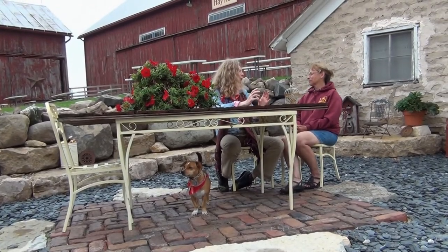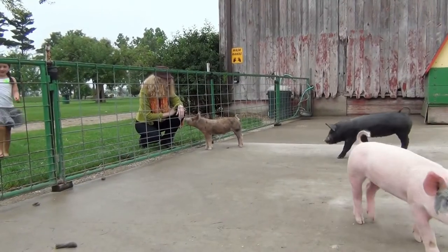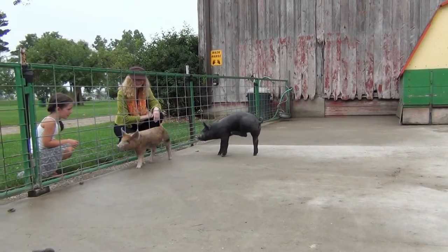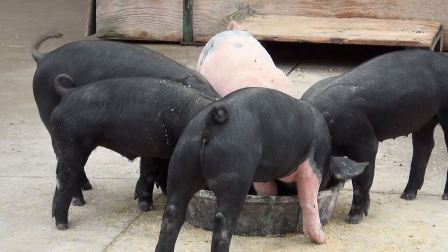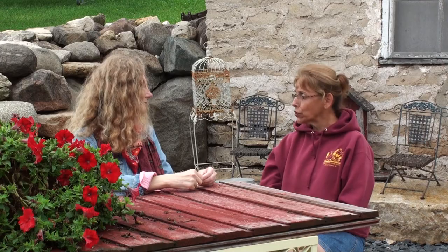How old is Champ? How long did it take to get to 950 pounds? Well, pigs grow very fast. They're only two to three pounds when they're born, and as they're growing they can gain about a pound a day. So our teen pigs, when they go to market at 250 pounds, they're not that old — just months old, practically. But Champ is about four years old and he's already 950 pounds.